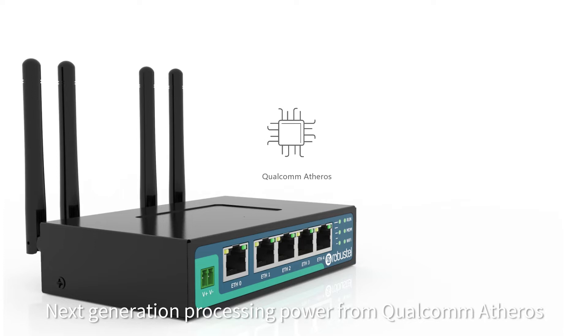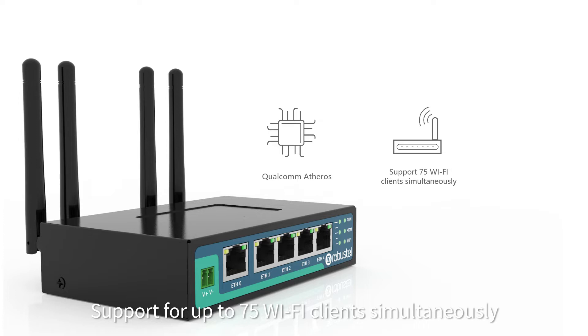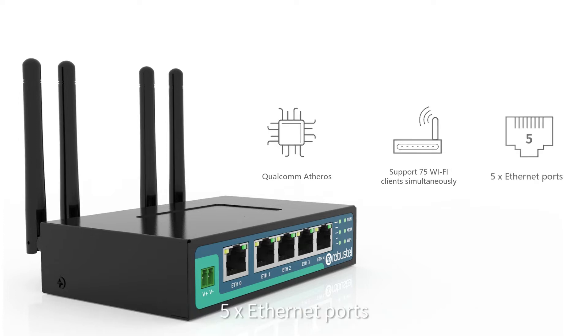The R2011 provides next generation processing power from Qualcomm Atheros, support for up to 75 Wi-Fi clients simultaneously, and five Ethernet ports.